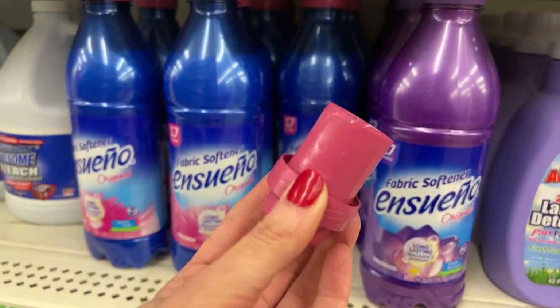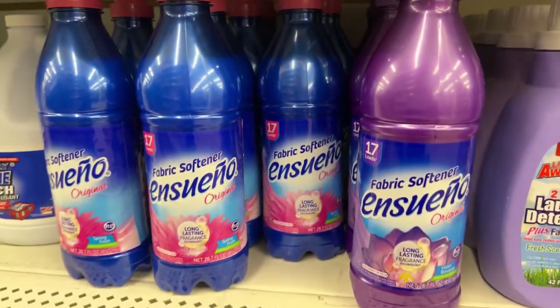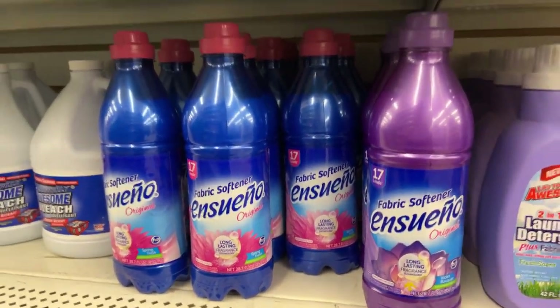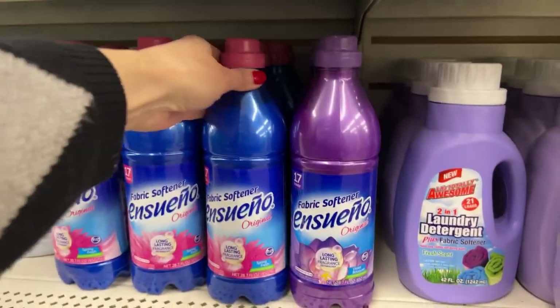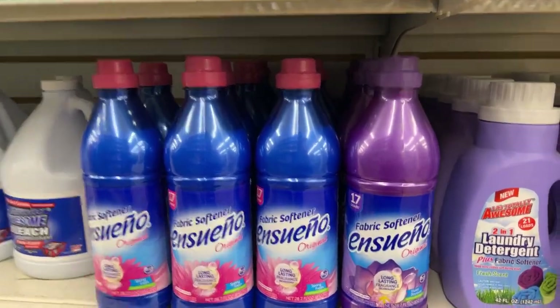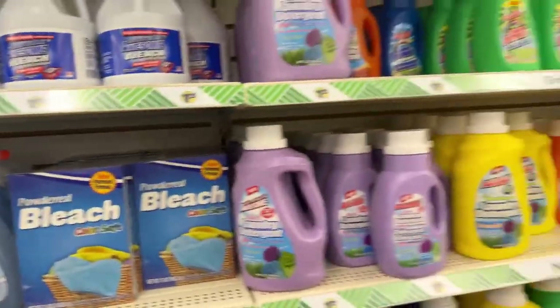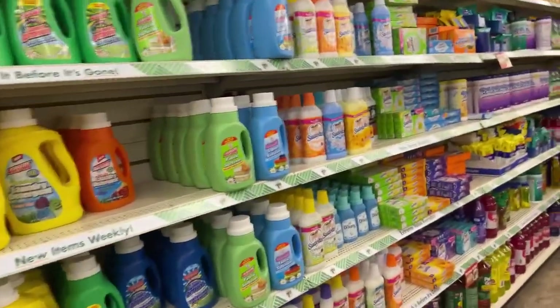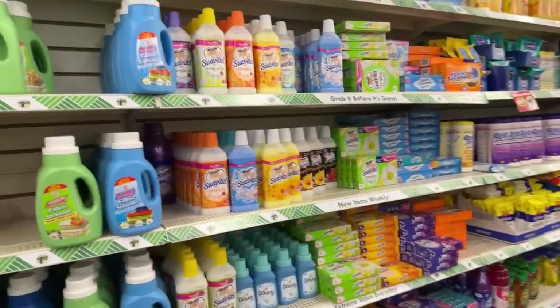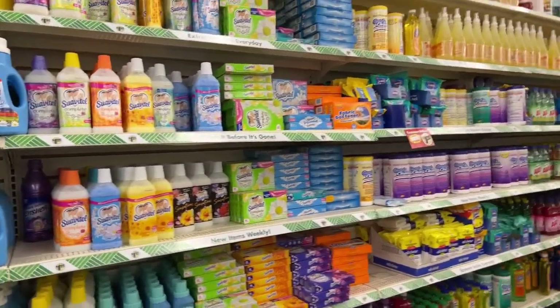This is what the little cap looks like — it smells amazing. I have some Ensueño at home in my stockpile, some big bottles of the liquid fabric softener, but I haven't used it yet. You guys know how it is if you coupon — whatever comes in first gets used first and I just haven't gotten to it yet.